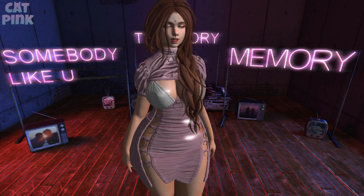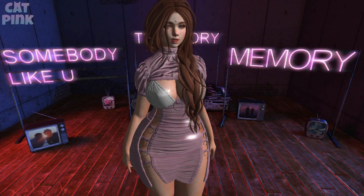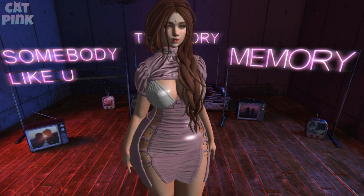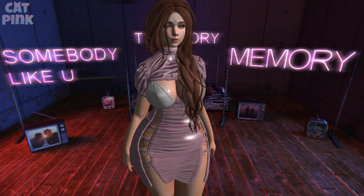Entre skins, maquillaje, cabellos, ropa pero también decoración, bailes, poses, muchas cosas. Los invito a que pasen; yo cada mes les traigo un review de algunos ítems que los creadores me comparten para mostrárselos con más detalle.